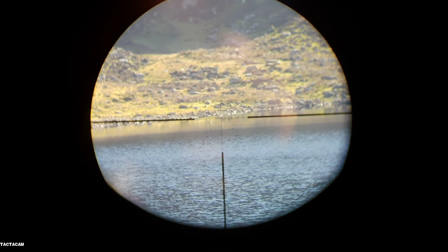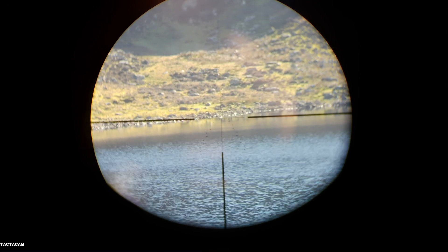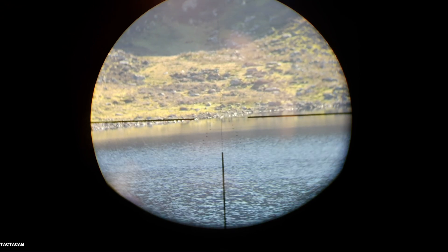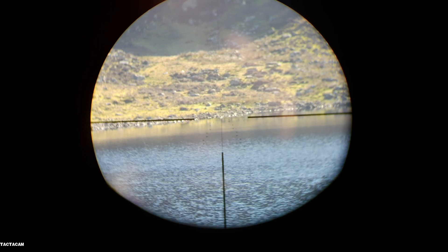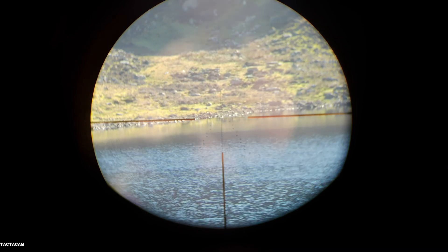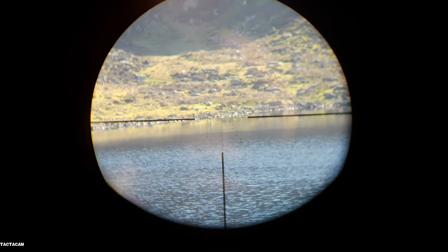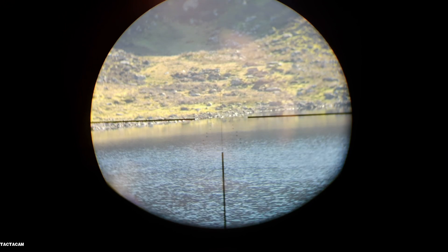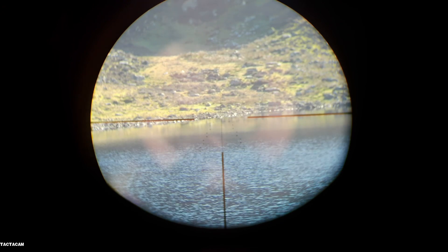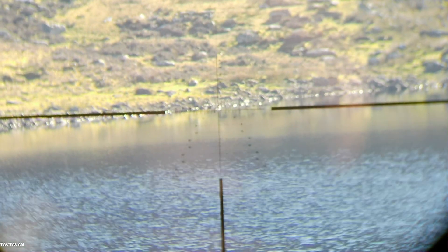I'm going for that little stone just on the edge of the water there. That stone is in my crosshairs on my Vortex Strike Eagle 5 to 25 by 56. I'm using an FX Impact Power Plenum Mark II, 700mm barrel, .22 caliber, shooting a 30 grain Wildman slug. We're going to zoom in so you can see a bit more — you can still see the stone.